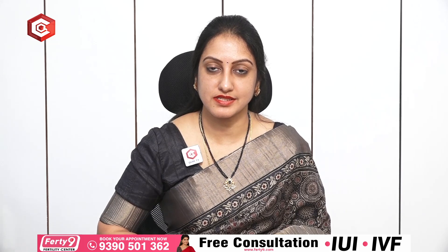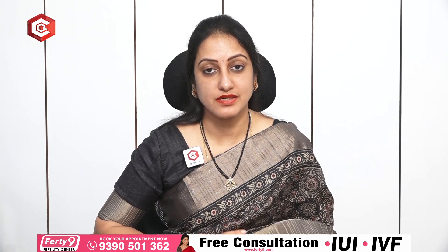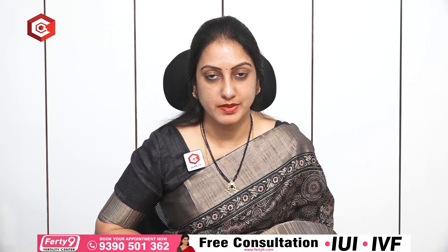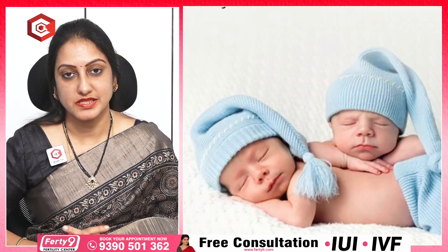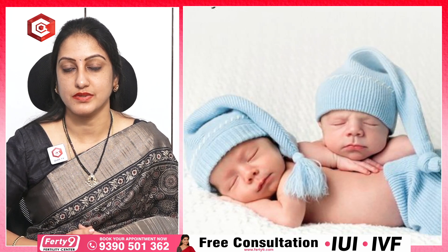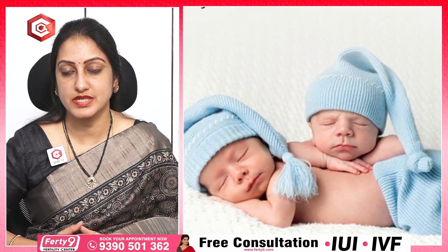I am Dr. Suma, Consultant at 49 Fertility Centre, Vijayawada. The number of infertile couples is really increasing day by day, and with the advent of artificial reproductive techniques and IVF, many couples are able to realise their dream of parenthood. So does IVF always result in multiple pregnancies? There is a common myth that whenever a patient undergoes an IVF or an IUI, they may end up having a multiple pregnancy in the form of twins or triplets.